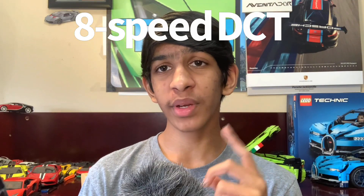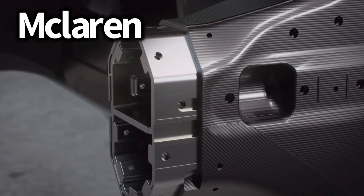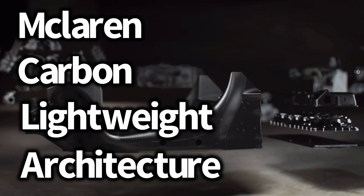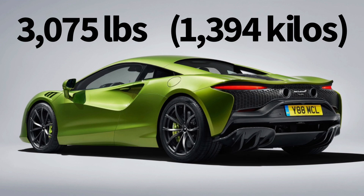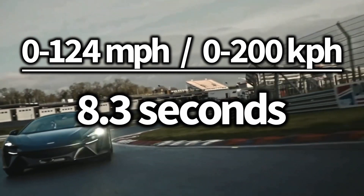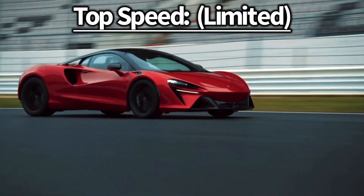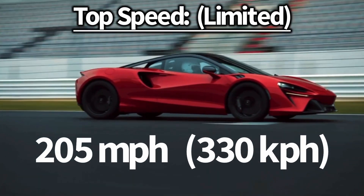All of that power is driven through an 8-speed dual-clutch automatic gearbox. It can drive a total of 19 miles while just using the electric motors, but only if you're traveling at 25 miles per hour. It uses an all-new carbon fiber chassis called the McLaren Carbon Lightweight Architecture, also known as the MCLA. This thing is very light at just 3,075 pounds. 0-60 miles per hour in just 3 seconds, 0-124 miles per hour in just 8.3 seconds, and the quarter-mile in 10.7 seconds. It has a limited top speed of 205 miles per hour.